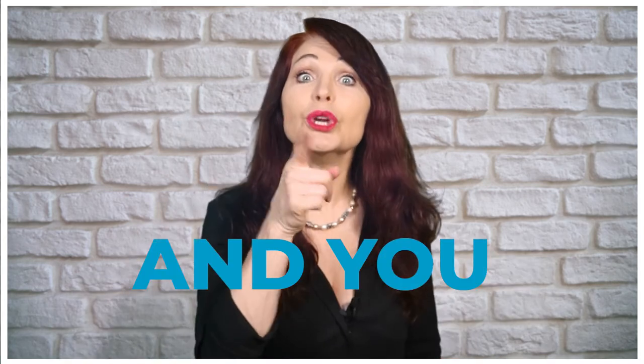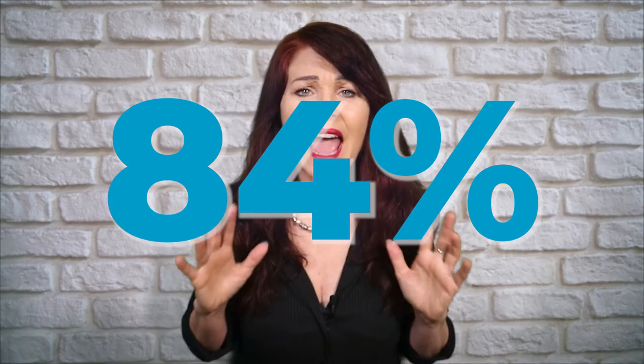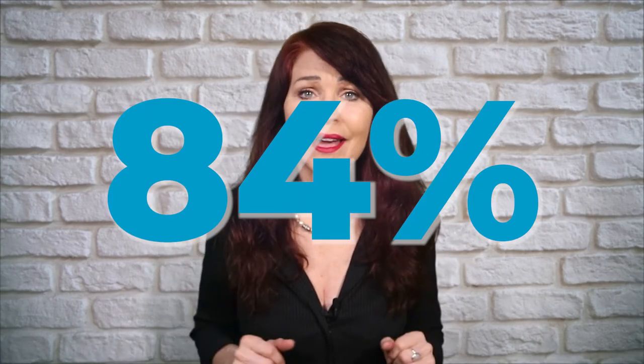Body language and you. Have you ever wondered what to do with your hands when you're on video or during a speaking presentation? If you just add one particular gesture to your presentation, you could have the audience doing exactly what you want them to do 84% of the time. 84% compliance just by making some small tweaks to your body language during your presentation.